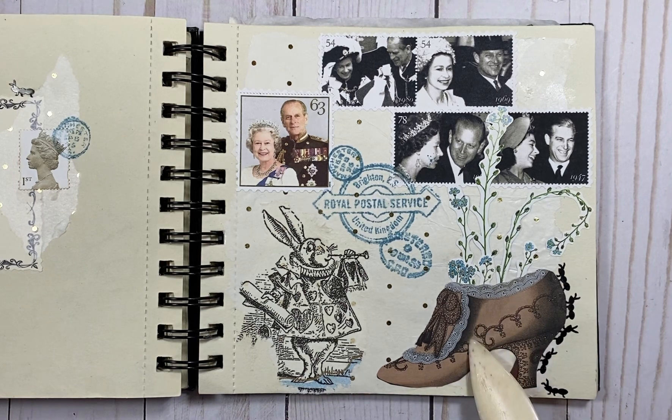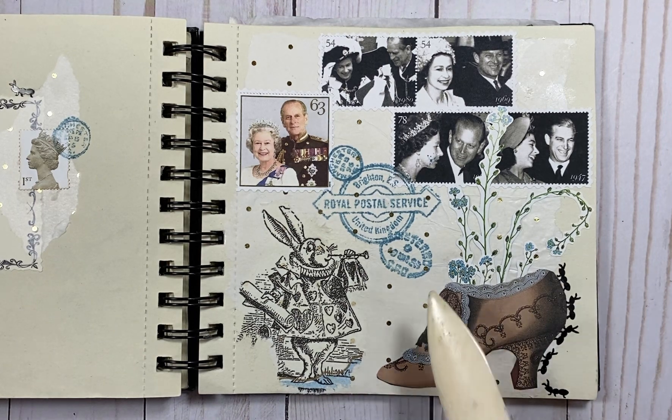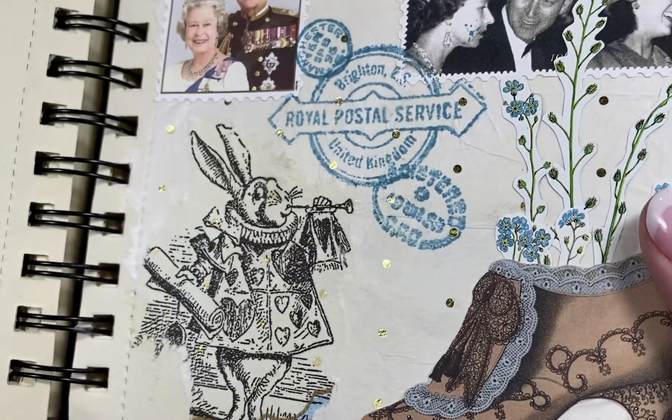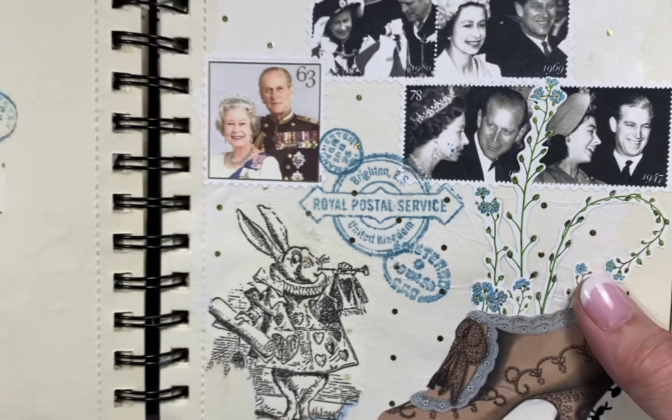Here's my shoe, and then the bonus is something shiny — in my tissue paper there are little gold dots. So that's my something shiny.